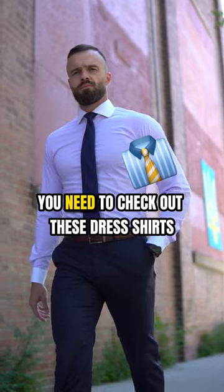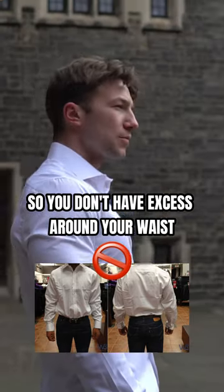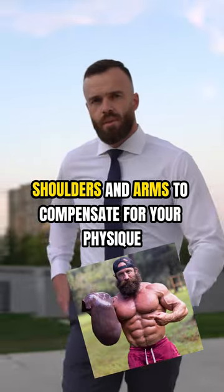If you work out, you need to check out these dress shirts. They accentuate your physique by keeping the midsection slim so you don't have excess around your waist, but enough room in the chest, shoulders and arms to compensate for your physique.